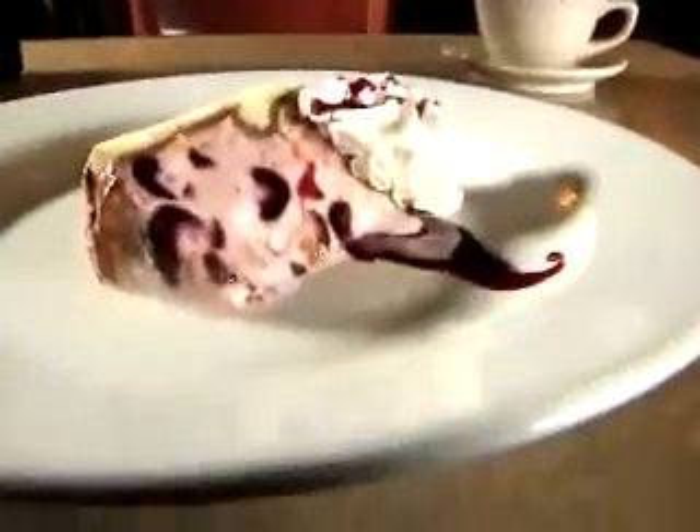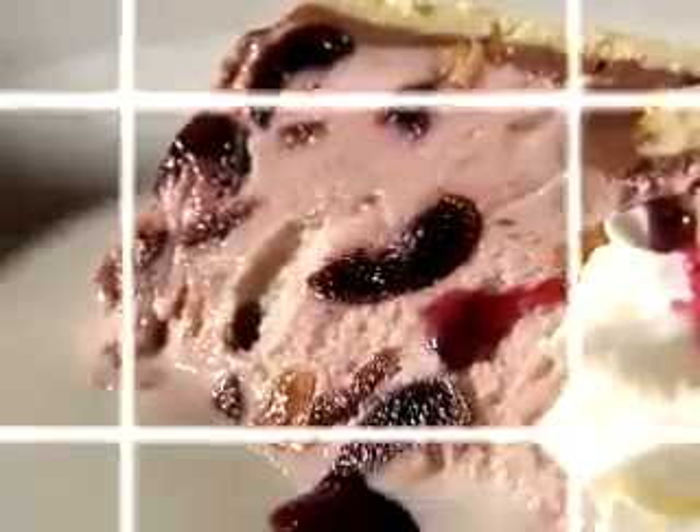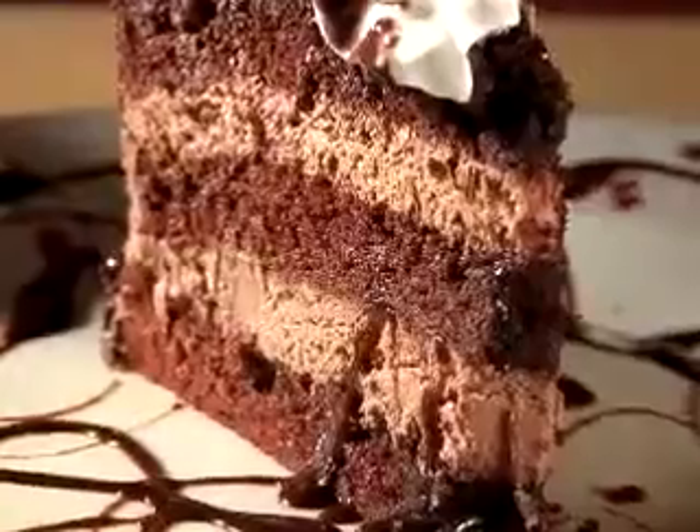For dessert, Phantom found the traditional Italian spumoni to be creamy, good, and packed with fruit. But to put the official purple check mark on your meal, you have to try the rich, smooth chocolate mousse cake — a triple-layer cake with mousse frosting between each layer.